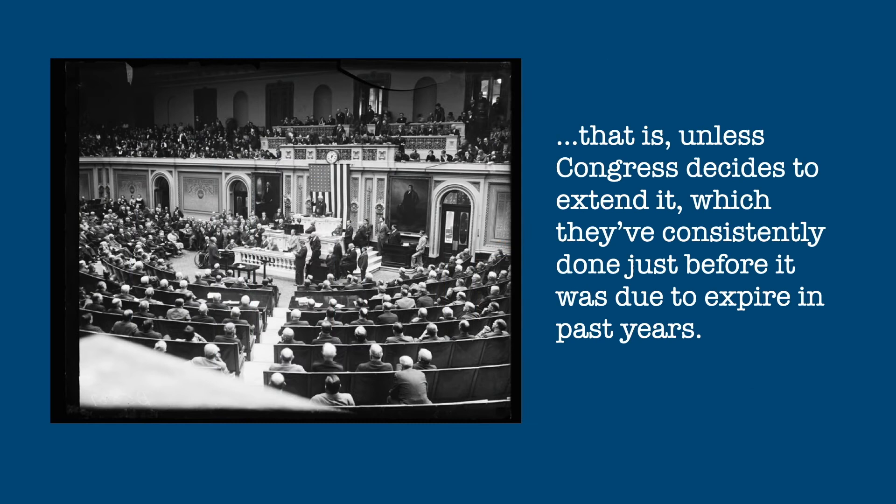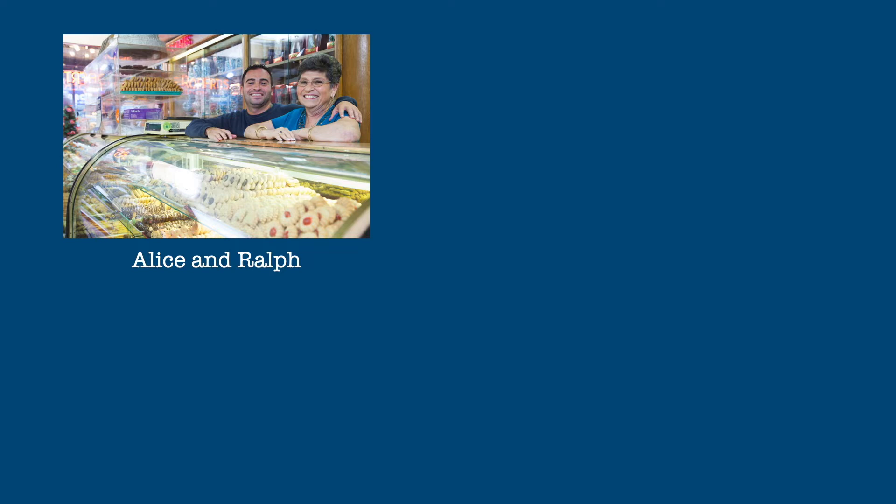That is, unless Congress decides to extend it, which they've consistently done just before it was due to expire in past years. Let's go back to our friends Alice and Ralph and see what special depreciation would look like for the assets they purchased in 2021 and 2022.